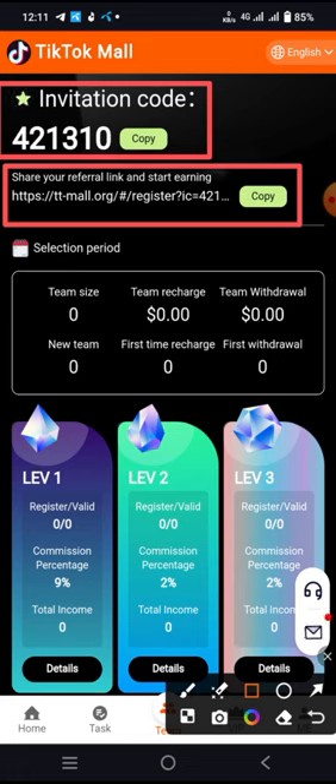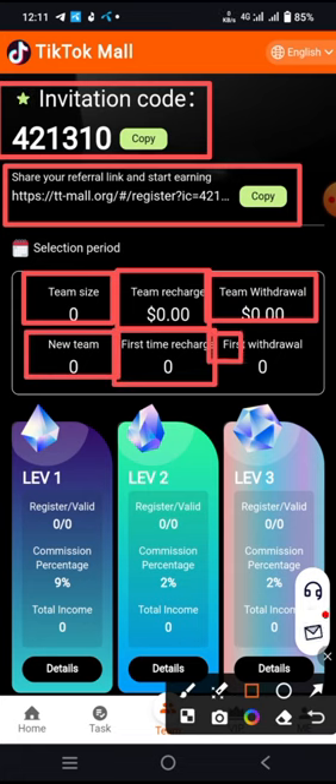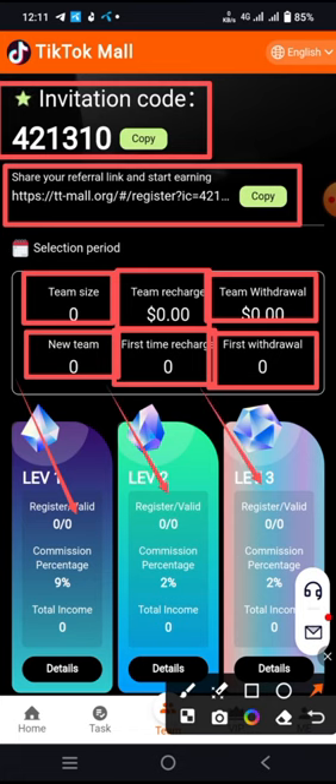Here you can see the team size, new team, first time, and first withdrawal details. There are also level tiers: level 1, level 2, and level 3 referral structures shown.